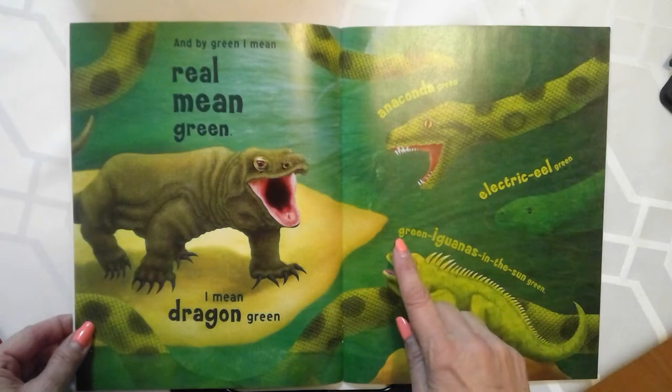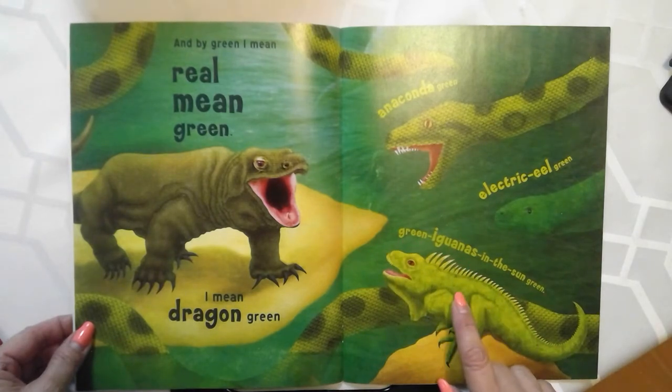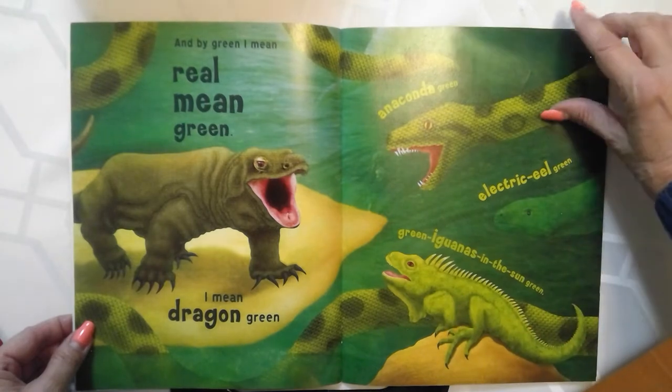Look at that electric eel. Green iguanas in the sun green. I like these illustrations.